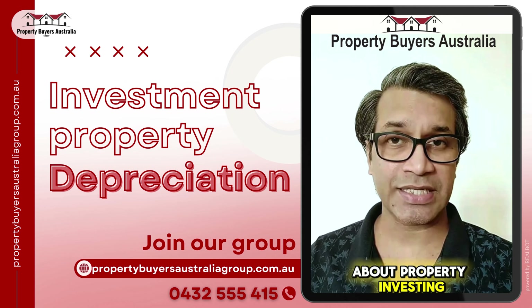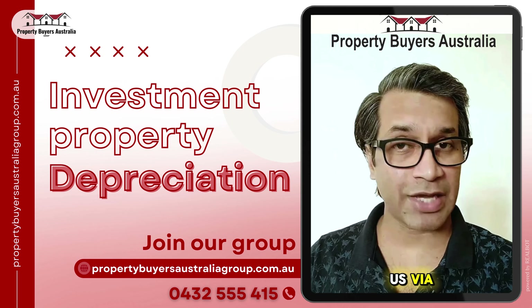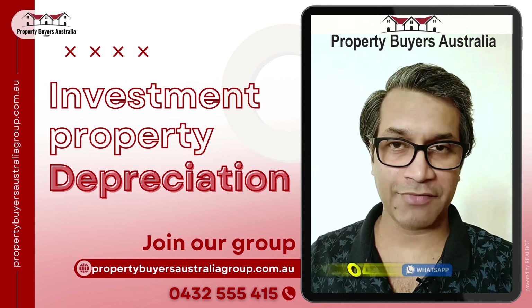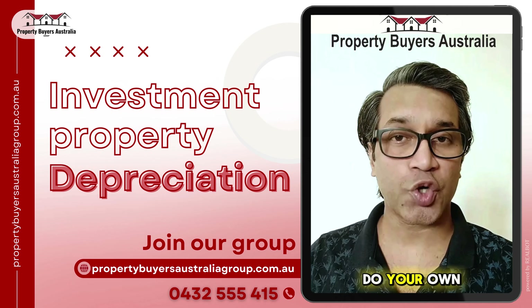Please look for more videos on our channel about property investing, and please like and subscribe. Our group has licensed professionals, so get in touch with us via WhatsApp on 0432 555 415 to know about these strategies. This is not financial advice and you should do your own due diligence.